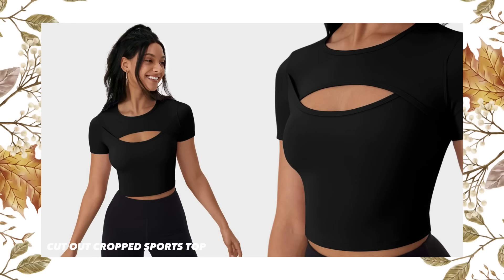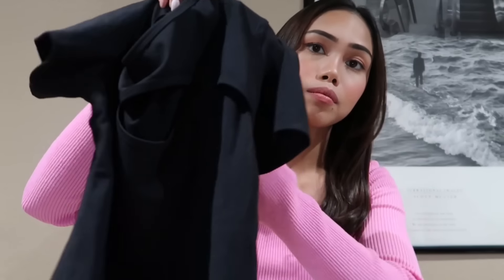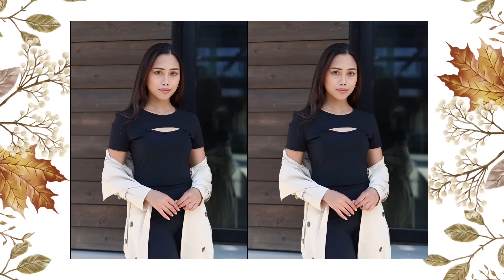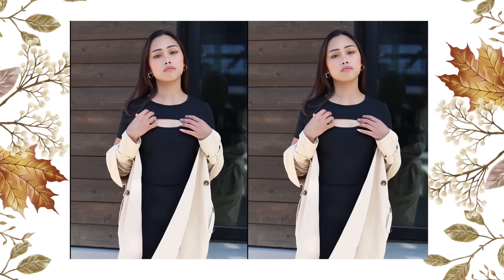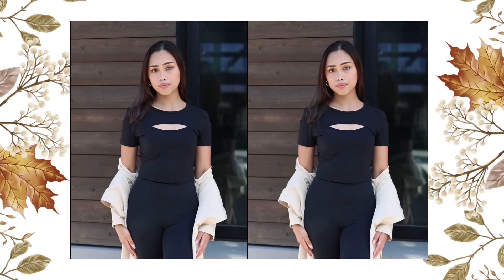The next item I got is this dance sports top in black, in size extra small, priced at $24.95. This top has a crop design that allows your skin to breathe while being cute and trendy — perfectly paired with pants or leggings. It has a round neckline and a cutout design that provides a breezy feel and stylish look.